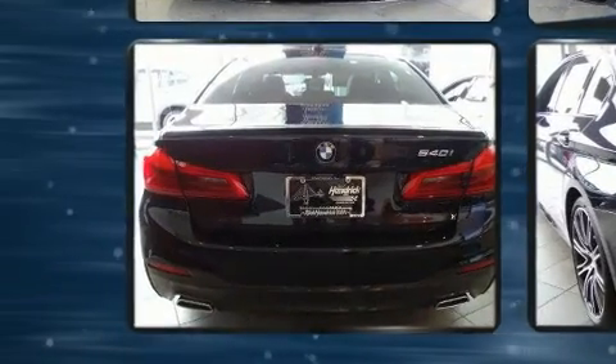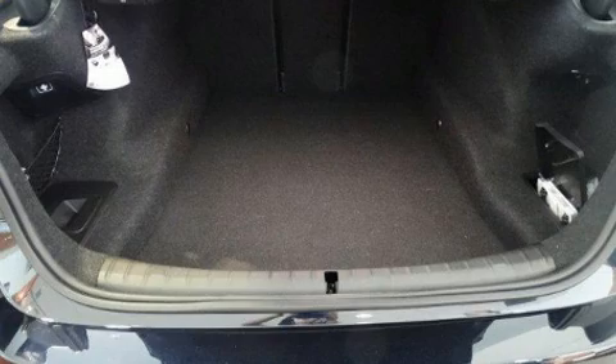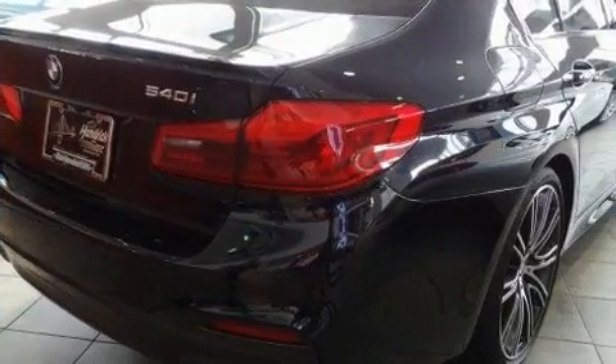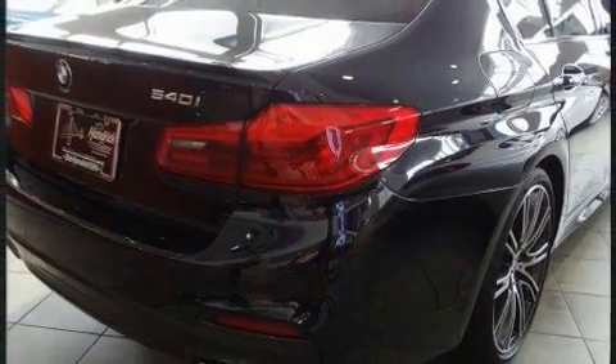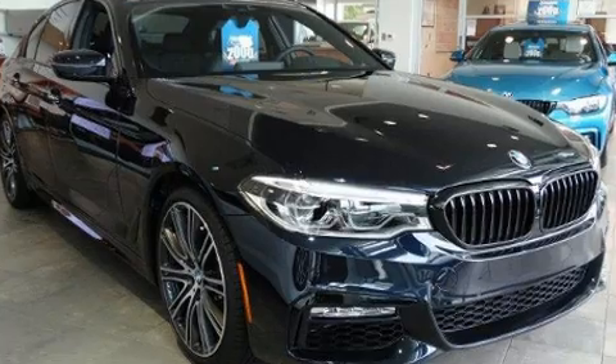BMW infused the interior with top-shelf amenities such as front and rear reading lights, a leather steering wheel, front fog lights, and a blind spot monitoring system. For drivers who enjoy the natural environment, a power moonroof allows an infusion of fresh air.